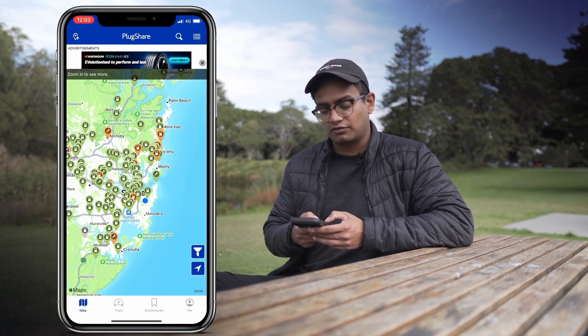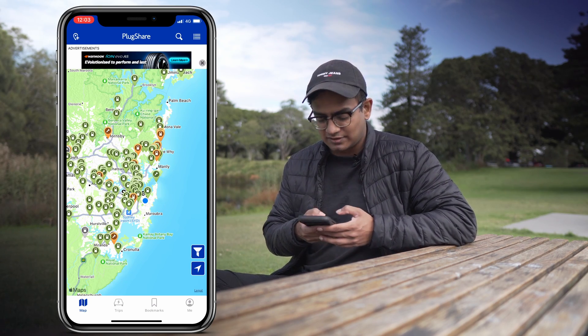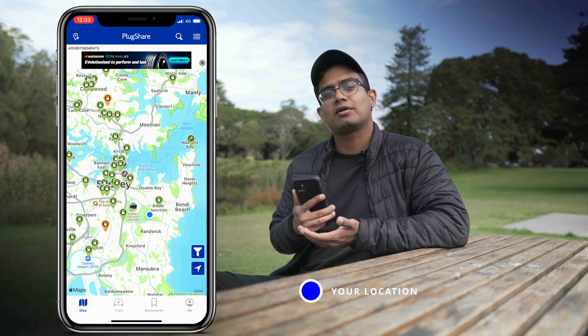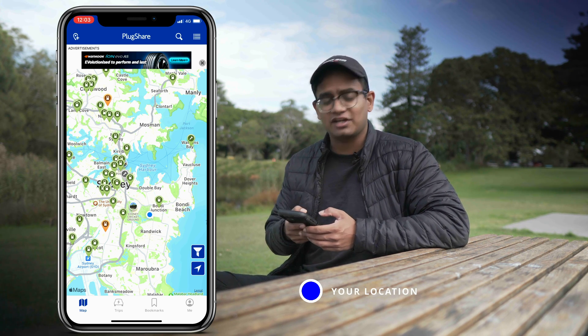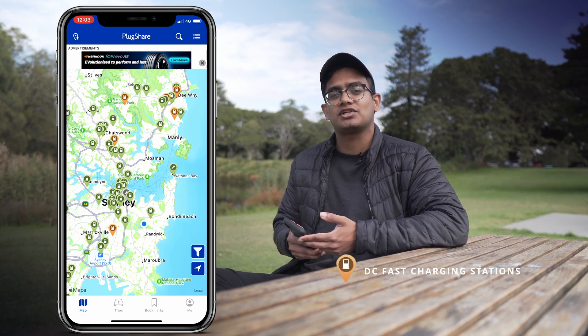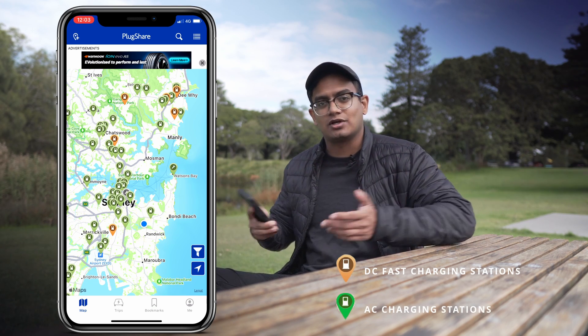Once you've done that you'll be greeted by the maps page — basically a map showing your location and all the surrounding public charging stations. My location is denoted by the blue circle. If you can't see a blue circle, it's probably because the GPS or location services on your phone is currently turned off, so go ahead and turn that on. As you can see there's a bunch of green and orange icons. The main difference is that anything in orange is a fast charging or more powerful charging station, while anything in green is just a general public charger.